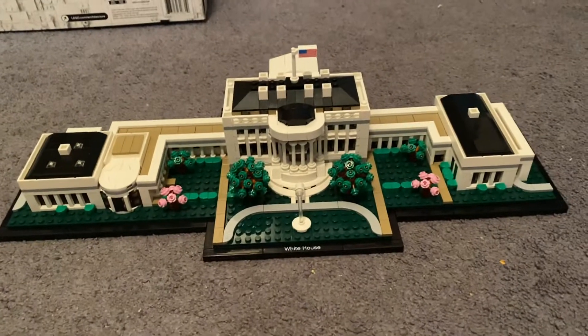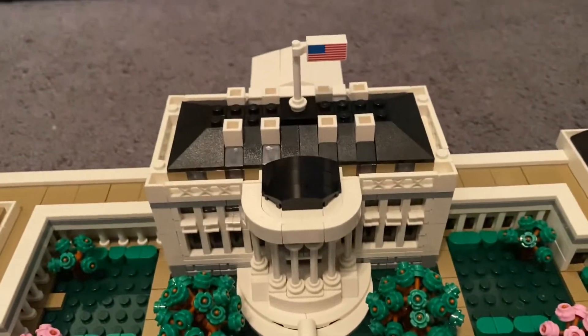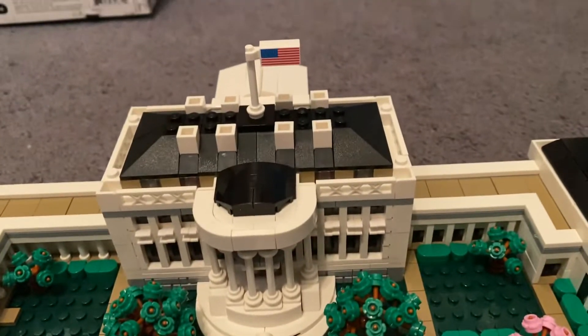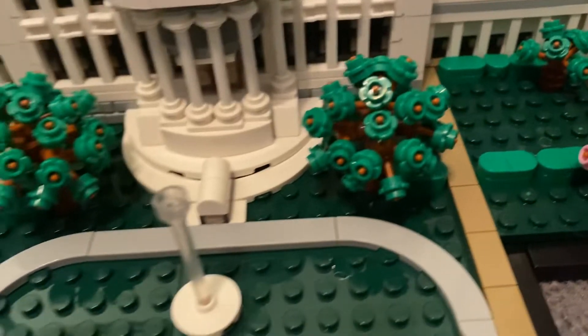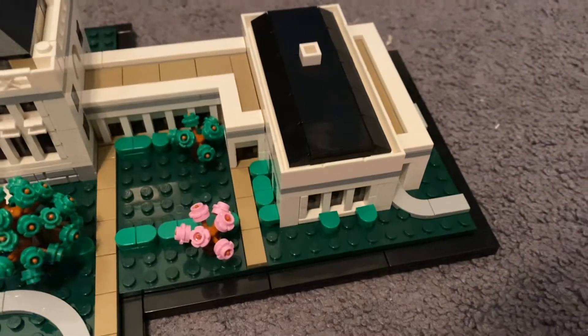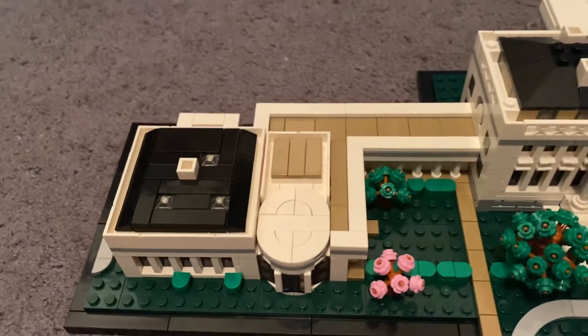So I finally made another new Lego set and this is what it looks like. Here we have the main area of the White House, which I think is called the mansion. Then over here is the east wing, the plants, the building, and then the west wing, which is over here.